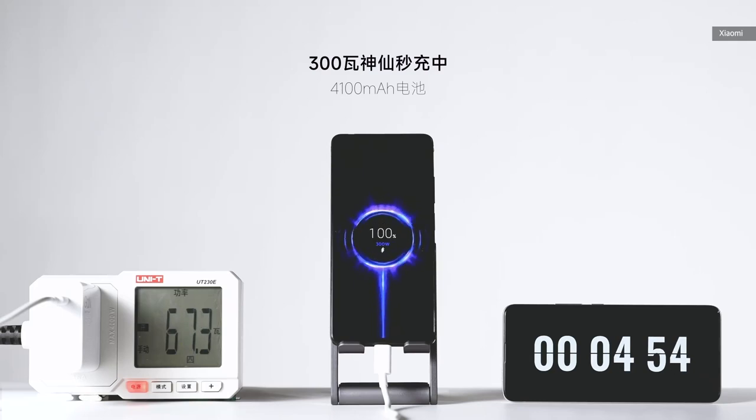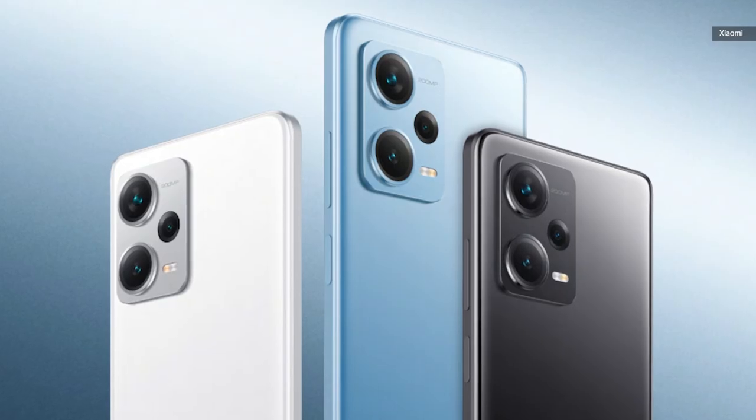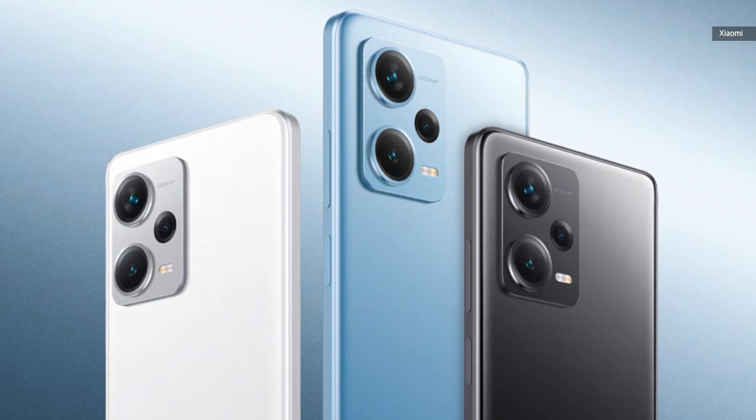Of course, Xiaomi wasn't going to let Oppo get all the glory. At MWC, it retaliated with a 300-watt charging demo which cut the charging time from nine minutes down to just five minutes. The setup involved a Redmi Note 12 Pro Plus modified with a special 4,100 milliamp-hour battery.